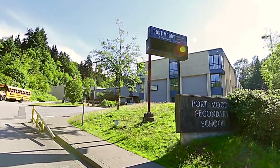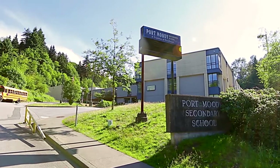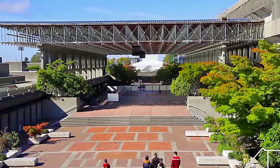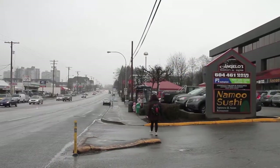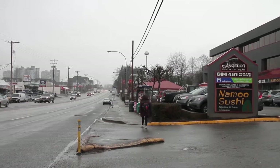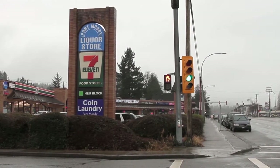Your home falls within the catchment for Port Moody Secondary and Moody Elementary. You're also a short commute from Simon Fraser University on Burnaby Mountain, and steps away from St. John's Street, the original main drag of the city, with coffee shops, restaurants, and boutique stores.